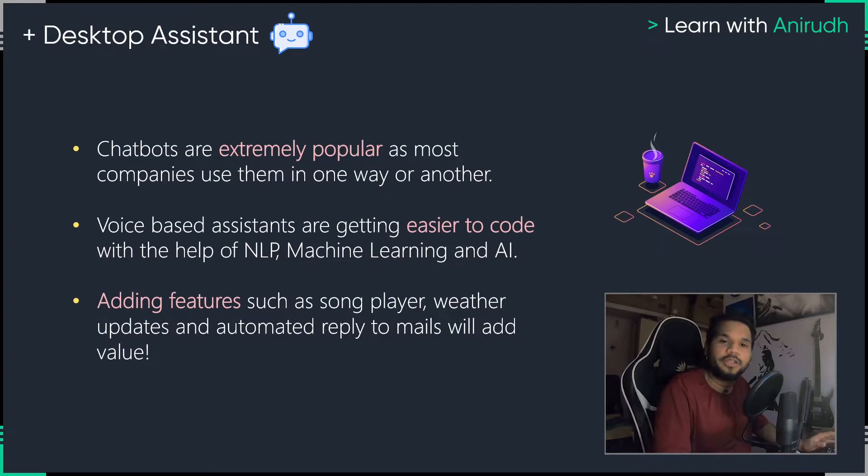You don't have to open up Spotify anymore or click a couple of buttons. You just say, hey chatbot — you can give your chatbot a name — and you say, hey chatbot, open up Spotify and play this particular song, and boom, it's done. Having this kind of ability to create your own desktop assistant is going to take you a long way, especially in the year 2022.